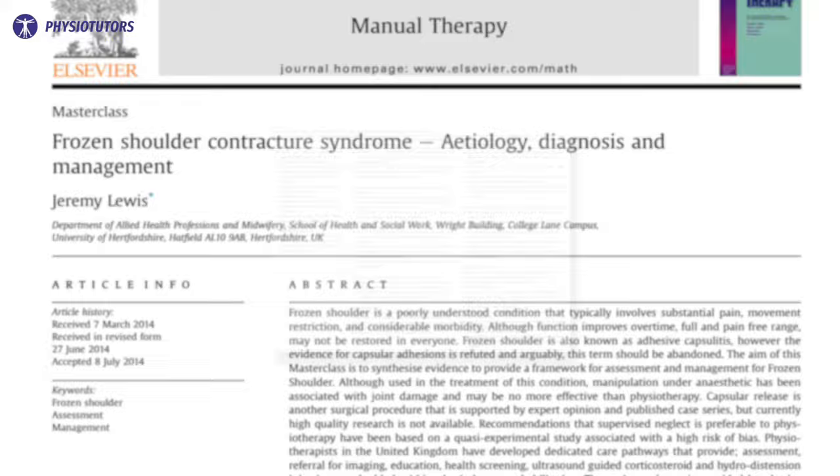Jeremy Lewis described a care pathway for frozen shoulder in his masterclass paper of 2015, seen here. Make sure to pause the video for a deep dive.